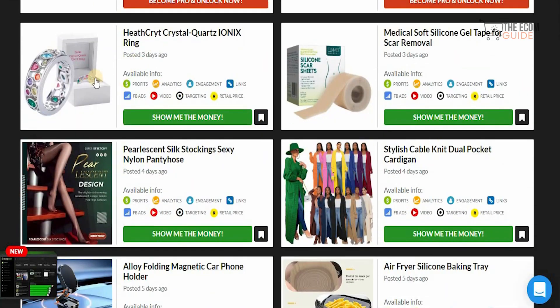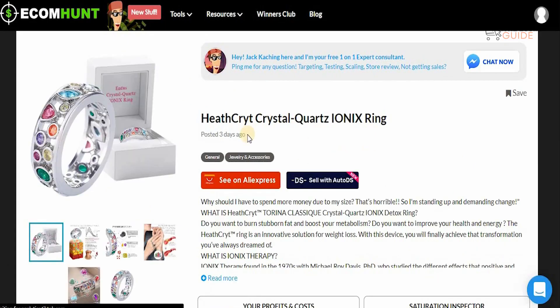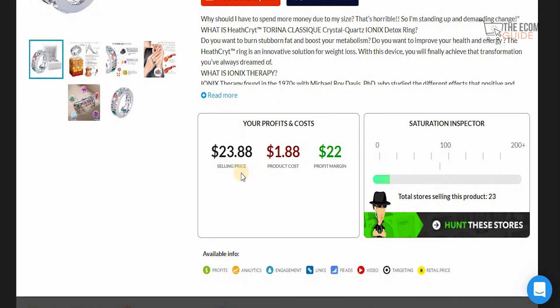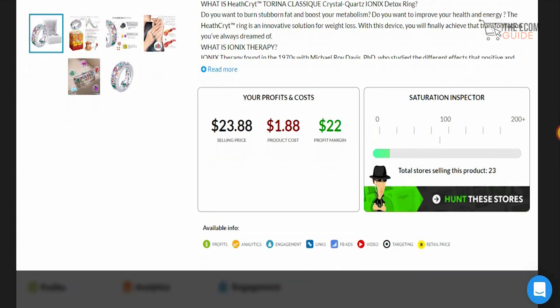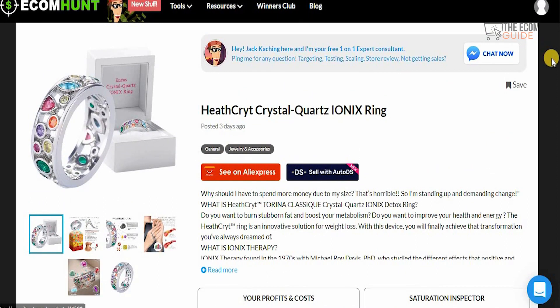If you click on any product, you can see the full information about it — what the product is about, when it was posted, and the profit breakdown. For example, one product has a selling price of $23.88, a product cost of $1.88, and a profit margin of $22. If you can get at least 100 of these sold, you can make a good profit. You can also chat with experts to make sure you're selecting a product that will definitely be a winner.